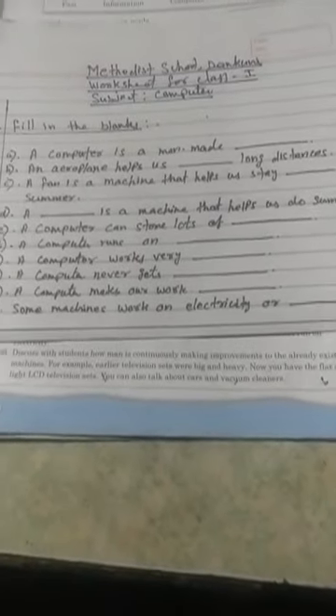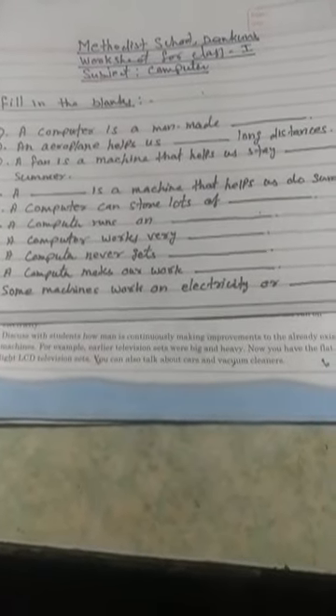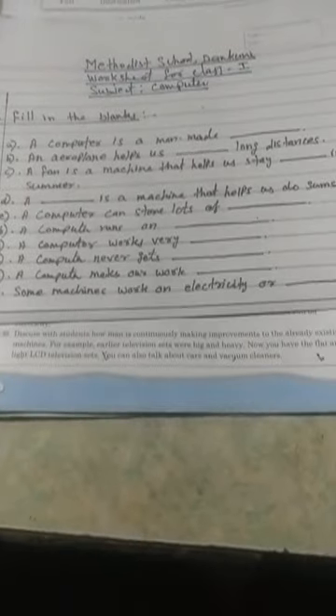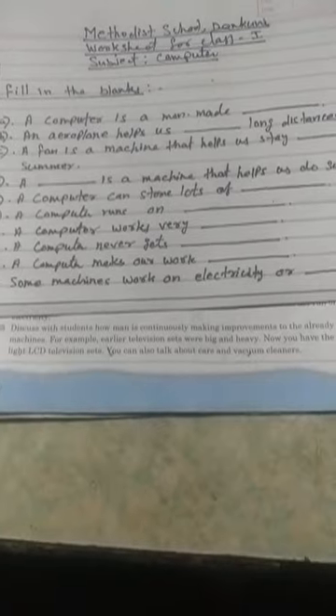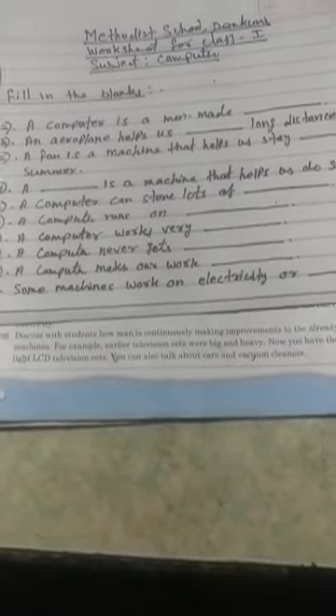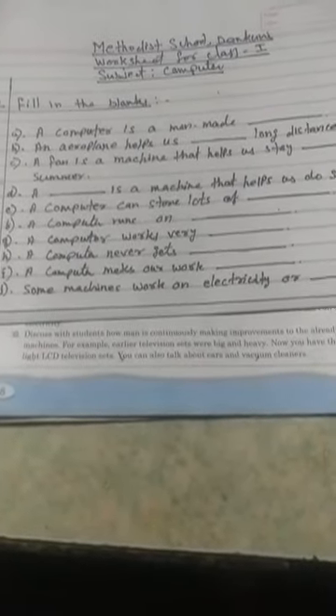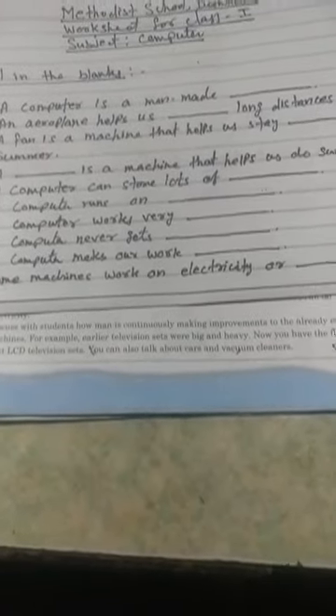Fill in the blanks: A computer is a man-made ___. An aeroplane helps us travel ___ long distances. A fan is a machine that helps us stay ___ in summer. A ___ is a machine that helps us do sums. A computer can store lots of ___. A computer runs on ___. A computer works very ___. A computer never gets ___. A computer makes our work ___. Some machines work on electricity or ___.